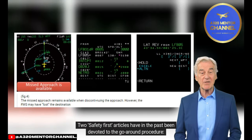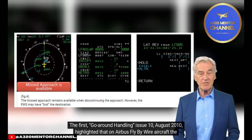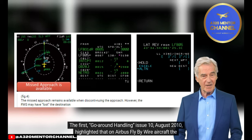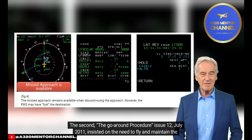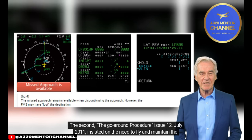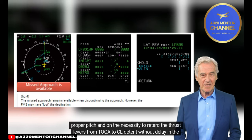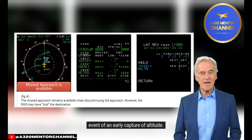Two Safety First articles have previously been devoted to the go-around procedure. The first, 'Go-Around Handling' (Issue 10, August 2010), highlighted that on Airbus fly-by-wire aircraft, the go-around flight guidance modes of the auto flight system are triggered by setting the thrust levers to toga. The second, 'The Go-Around Procedure' (Issue 12, July 2011), insisted on the need to fly and maintain proper pitch, and on the necessity to retard the thrust levers from toga to CL detent without delay in the event of an early capture of altitude.